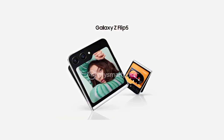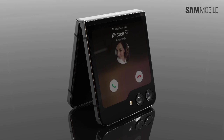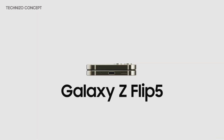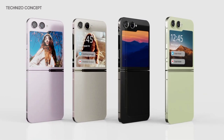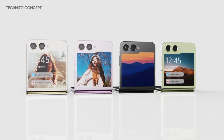We know how it looks, thanks to a number of renders that have surfaced in the past. We know the cover display is going to be the main selling point, and we know the complete specifications and everything in between. The teaser serves as another much-needed confirmation that Samsung has truly done something that should help its flagship foldable phones last even longer.